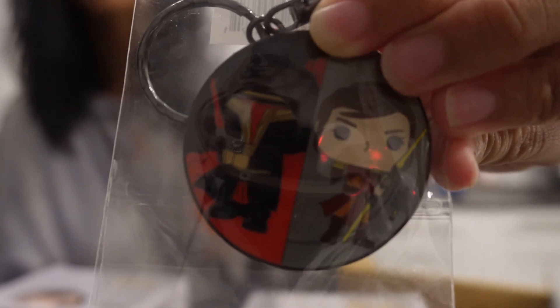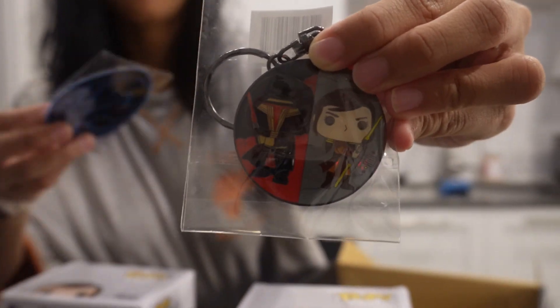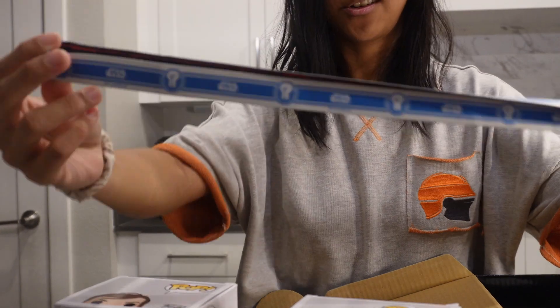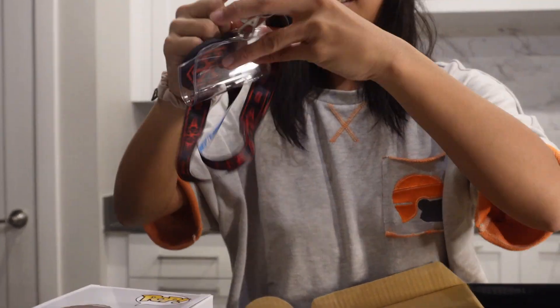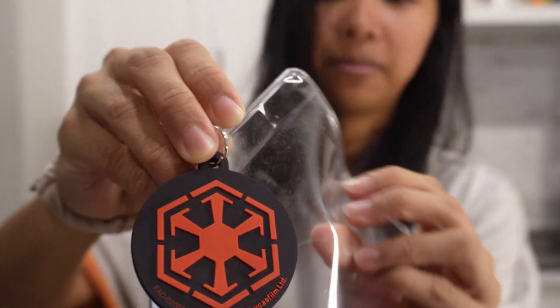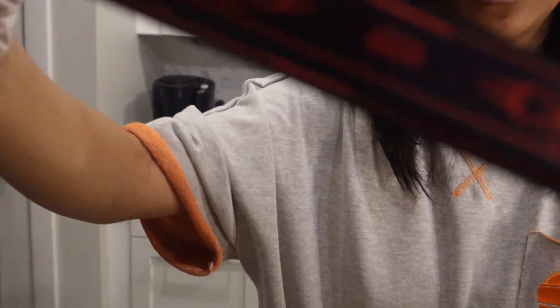So this is the keychain that it comes with — it's only worth $5 on the Funko Pop app. And then it also comes with an iron-on patch. We also got this lanyard and it has the emblem on the bottom. You can put your card there, and you can use this side or the blue and white side.